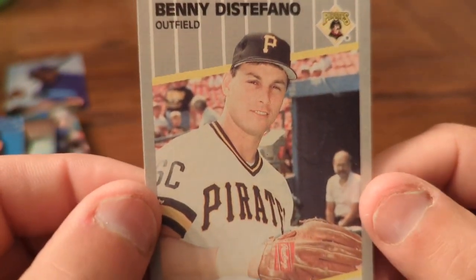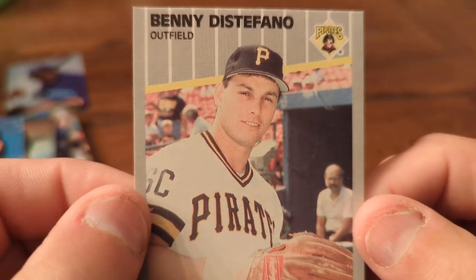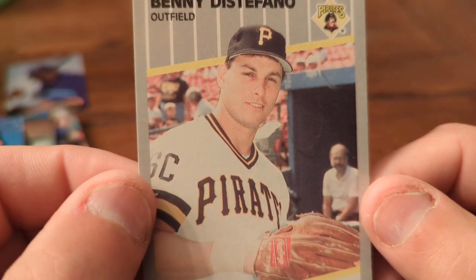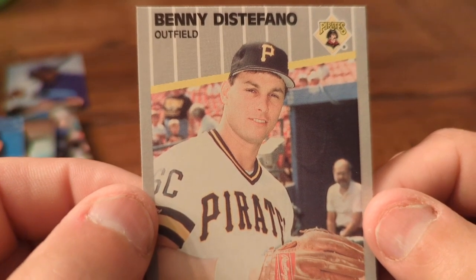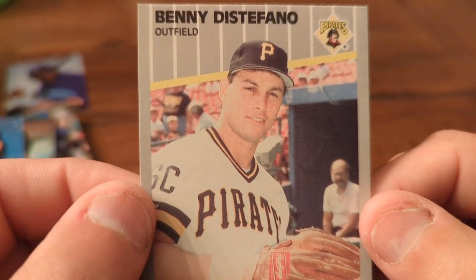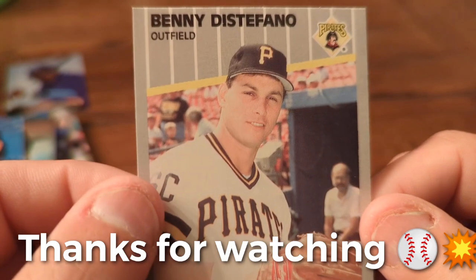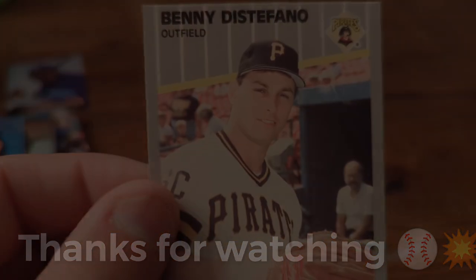Thanks for joining us today for Finding Griffey Friday. We didn't find Griffey, but maybe we will next Friday or sometime in between. Don't forget to comment below with hashtag Braves. I hope you guys have a great Friday, and don't forget tomorrow — Cards and Coffee, we've got a fun episode getting ready for you. If you're new here, hit that subscribe button. Have a great, safe Friday — we'll see you later.